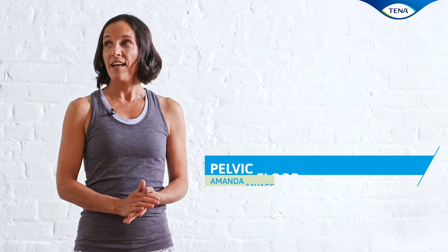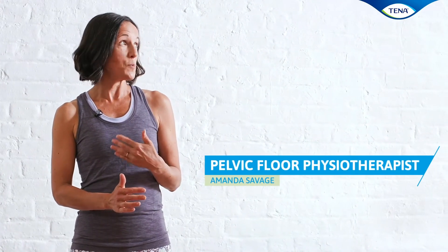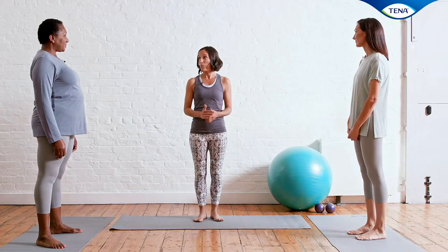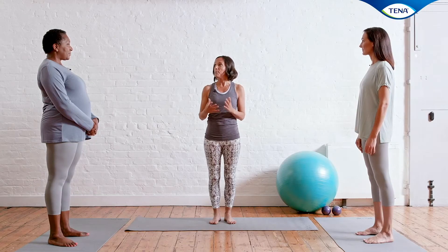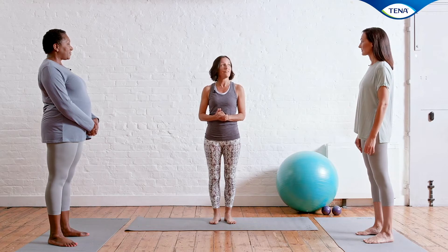Welcome to our basic pelvic floor exercise class. I'm a physiotherapist who specialises in pelvic floor training and a Pilates instructor. I've chosen some exercises today for somebody who wants to focus on getting their pelvic floor to be stronger, last longer and better at helping to control their bladder in their everyday life.